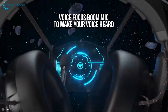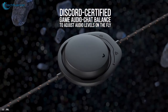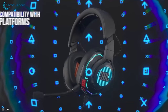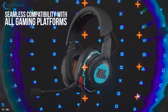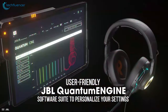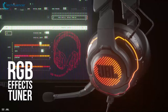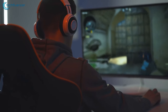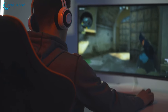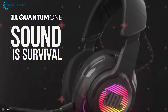It also features a voice focus boom mic and game audio-chat balance for clear vocal commands and effective audio adjustability, letting your teammates hear you loud and clear. With the Quantum Engine, you can fine-tune the audio and RGB lighting effects. If you are a competitive gamer looking for a performance-intensive headset, the JBL Quantum One is the right option.